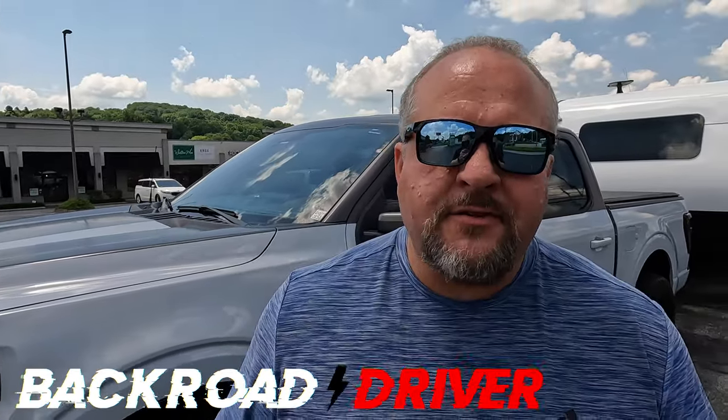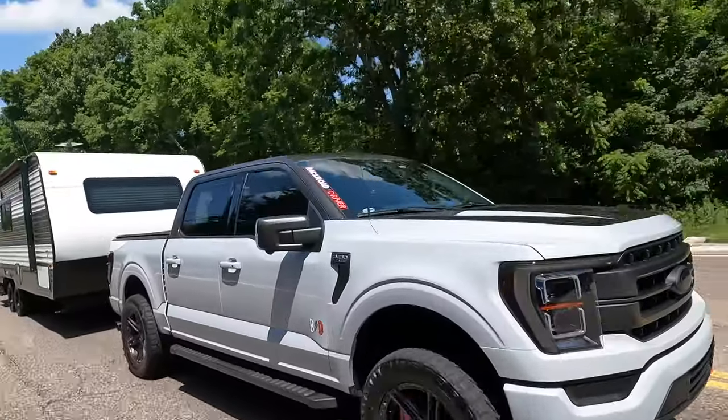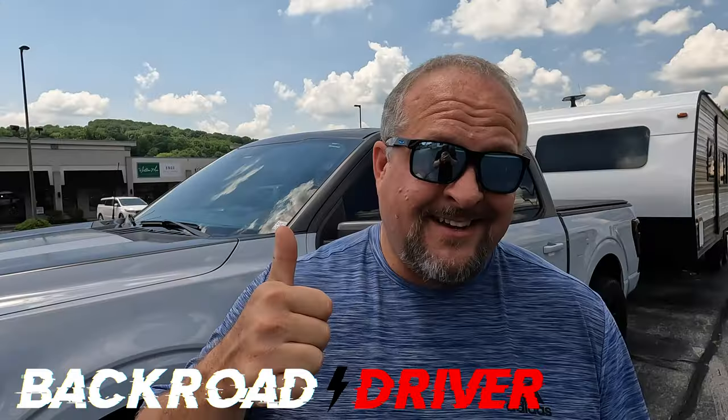Are big brakes worth it for towing? We're going to talk about it in this video. Short answer is yes.